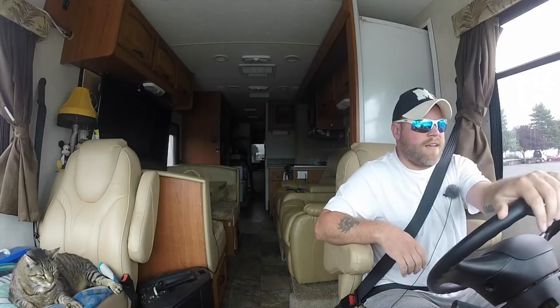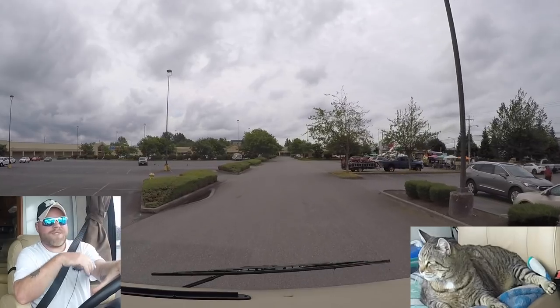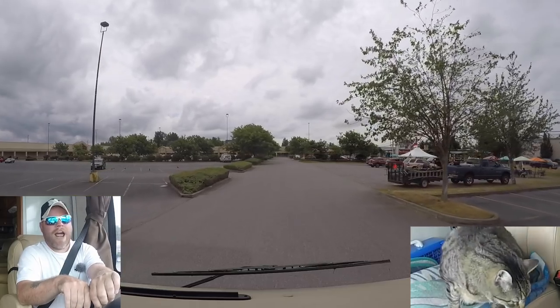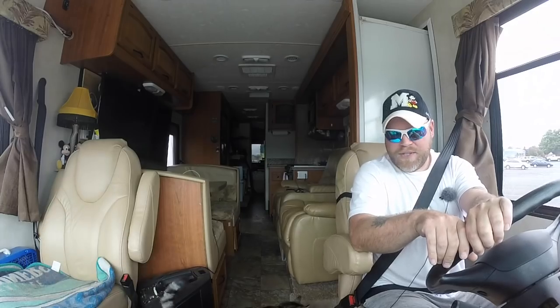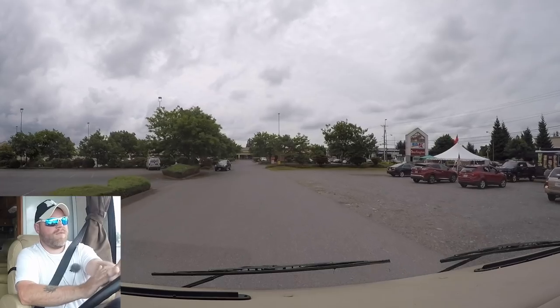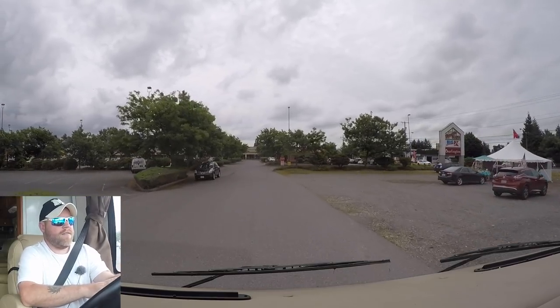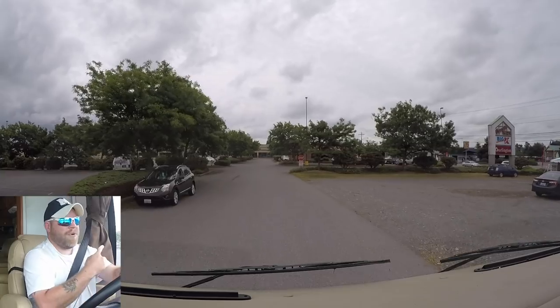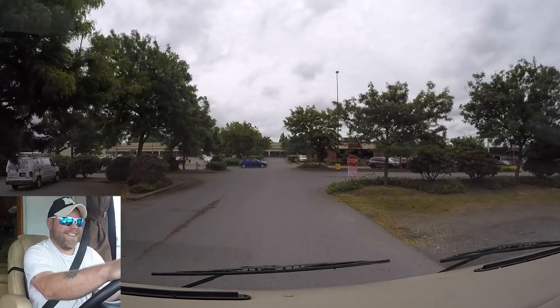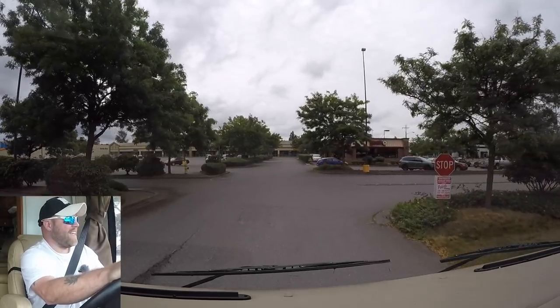Gave it a couple hours, had lunch, and as you can see the roads are now dry — or drier, I guess you'd say. Jacks wants to go underneath instead. So we're going to leave Burlington. Oh wait — Burlington Coat Factory in Burlington, Washington! That's pretty funny. I almost didn't catch that.